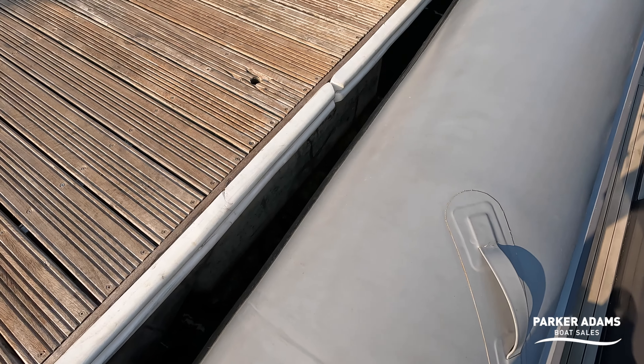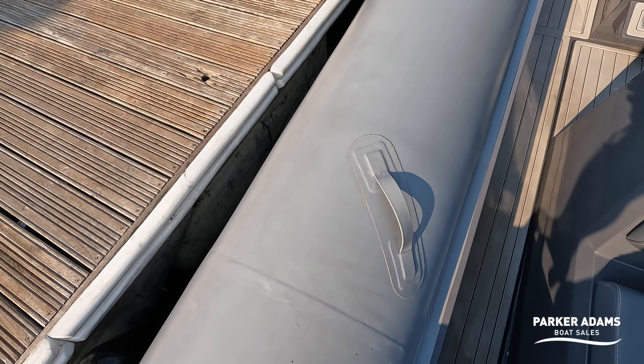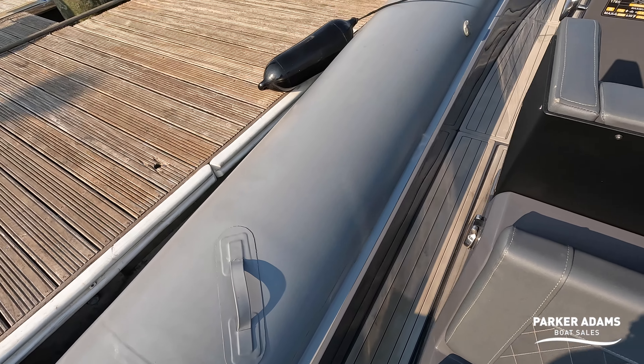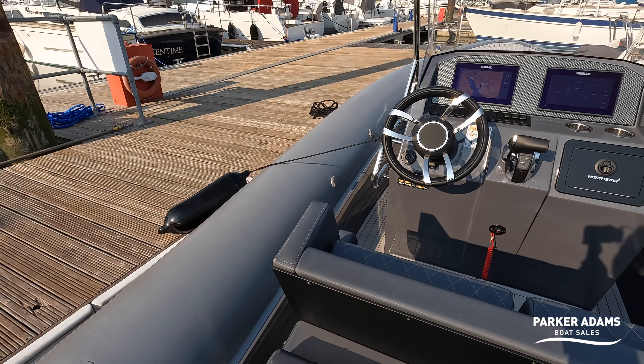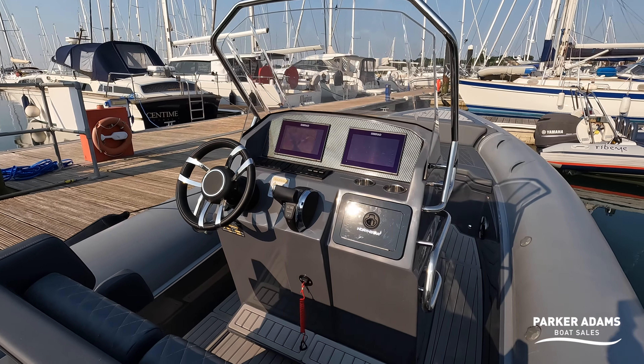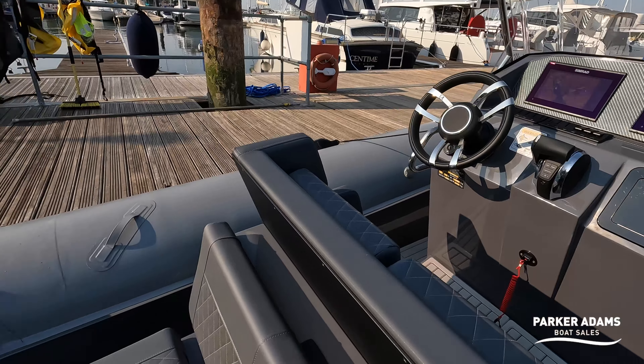The tube diameters are really chunky on this — from this view at the top I'd say that is a good 10 centimetres plus wider than the equivalent tubes on perhaps a RIB-Eye or a Cobra rib. And certainly if you look at this console, it is big with lots of protection.